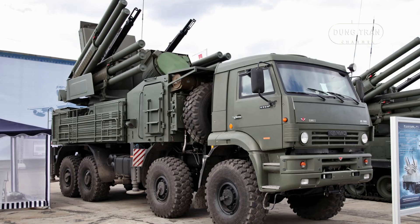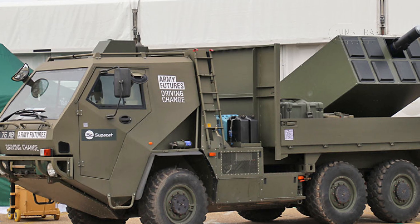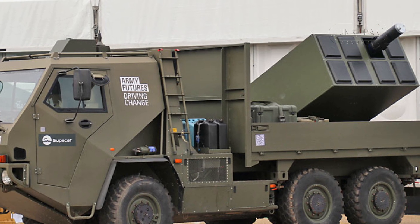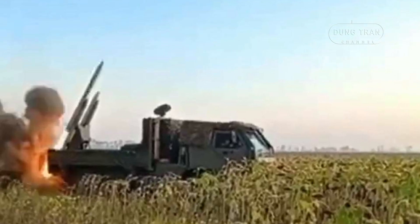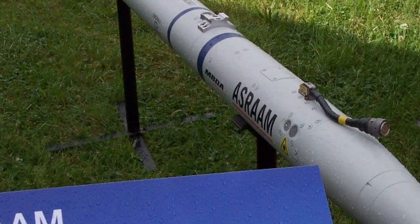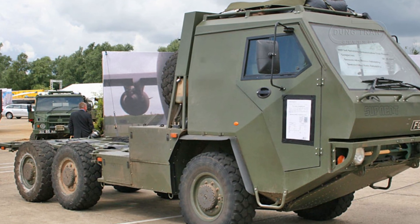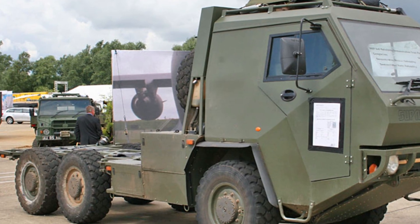Compared to regional competitors like the Russian Pantsir S-1—with a range up to 20 km, radar-guided, and multi-missile capacity—or the US Avenger with Stinger-based missiles and an 8 km range, the Supacat ASRAM offers a middle ground: greater range than the Avenger, but less integrated firepower than the Pantsir. Its mobility and precision rival both, though its improvised design lacks the robustness of purpose-built systems.